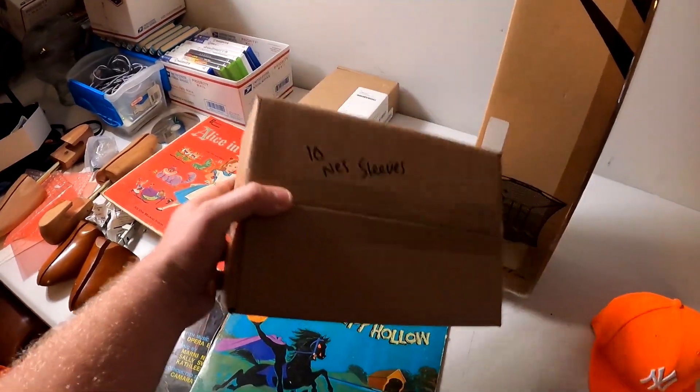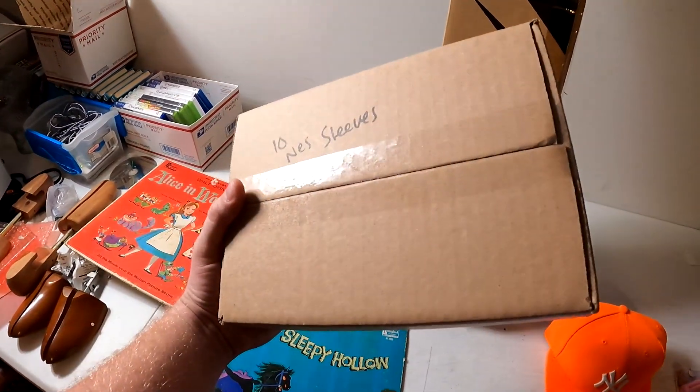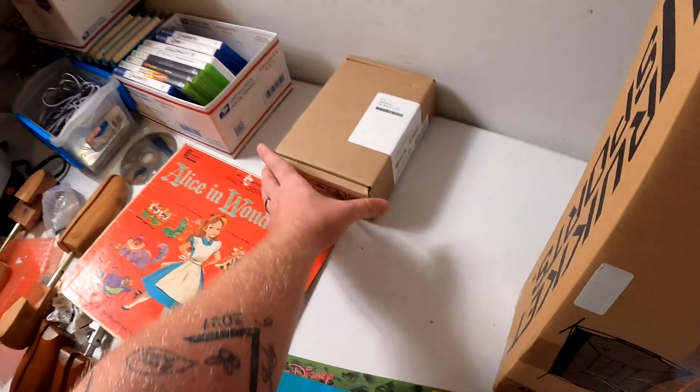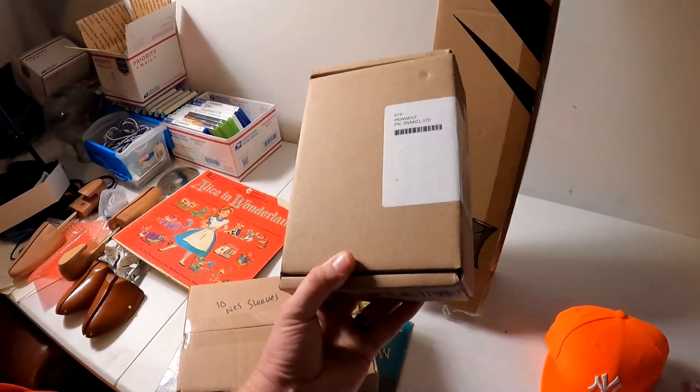Going through my death pile, we found a bunch of vintage video game stuff. Got some of it listed and some of it sold. This is a lot of 10 NES original sleeves for your cartridges and this right here sold for $24.99 plus shipping.